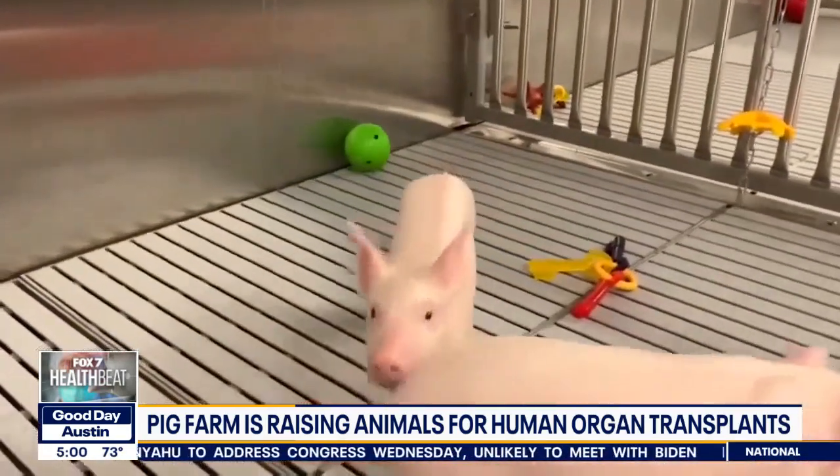The FDA is now realizing there's a body of evidence that says this is going to work. Deborah Valentine, Fox News.